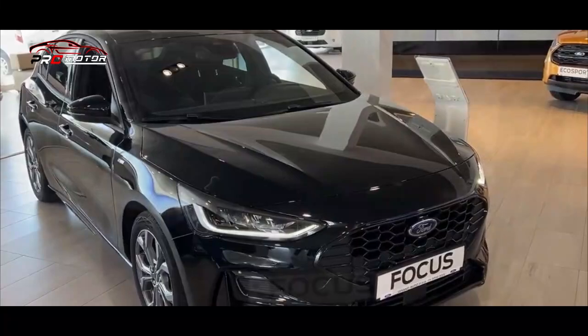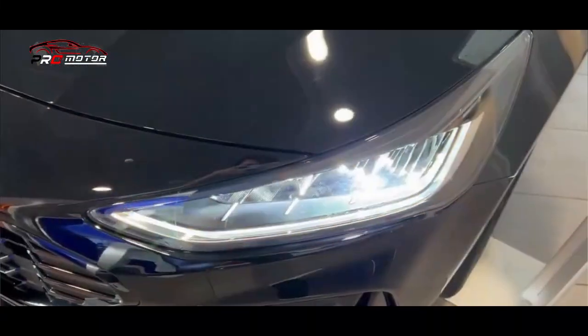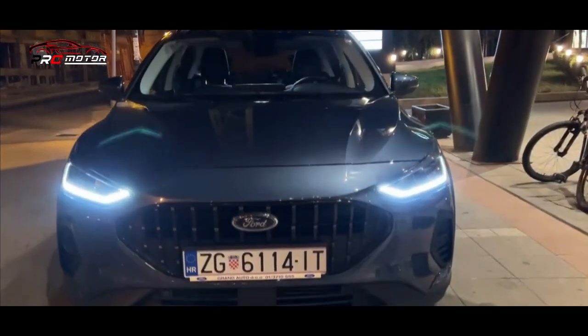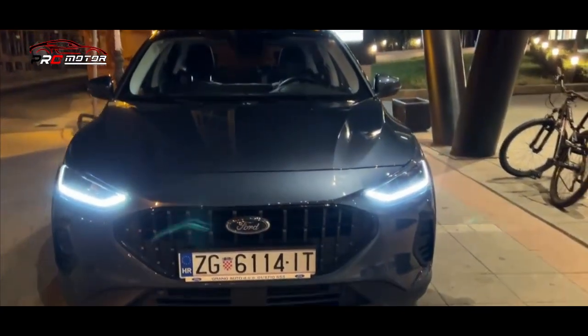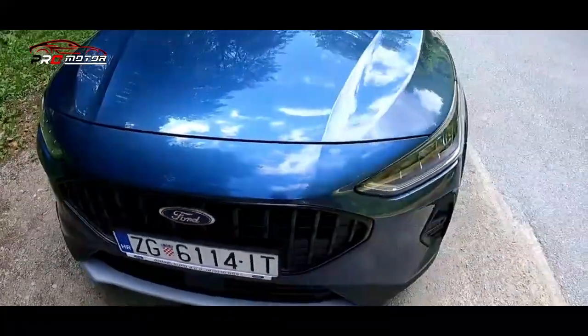Setelah memberikan update kepada Vesta bulan lalu, Ford lanjutnya menyegarkan Focus dengan banyak revisi luar dalam. Sumateri mendapatkan lampu depan LED standar yang didesain ulang, serta lampu kabut built-in untuk fascia depan yang lebih bersih.